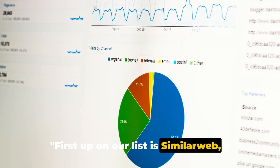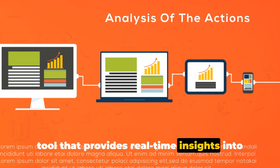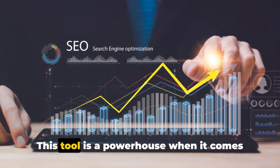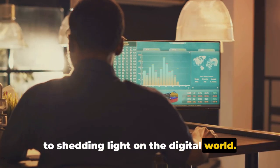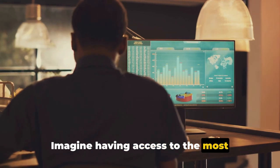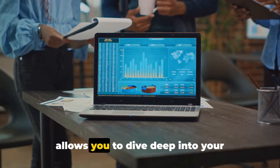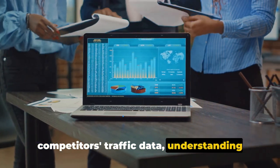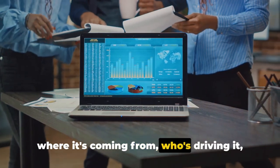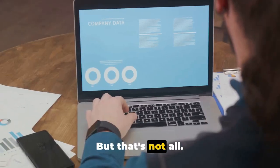First up on our list is SimilarWeb, a tool that provides real-time insights into digital strategies. This tool is a powerhouse when it comes to shedding light on the digital world. With SimilarWeb, you get access to the most up-to-date data at your fingertips. It allows you to dive deep into your competitors' traffic data — understanding where it's coming from, who's driving it, and how engaged those visitors are.